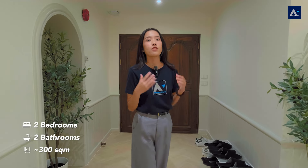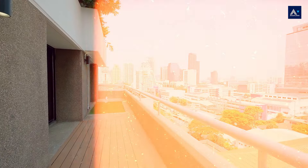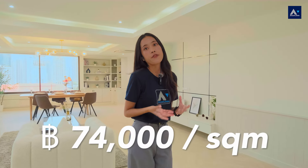Let me tell you about the highlights of this unit. Firstly, the space is really huge, almost 300 square meters. It has two bedrooms, two bathrooms, a maid's room, and a powder room. Secondly, the balcony here is really massive — you can do all sorts of fun things out there. And lastly, the price: the selling price is 21,900,000 baht, about 74,000 baht per square meter. Can you believe it? In the middle of the Asok area, such a good price with all this space and comfort.